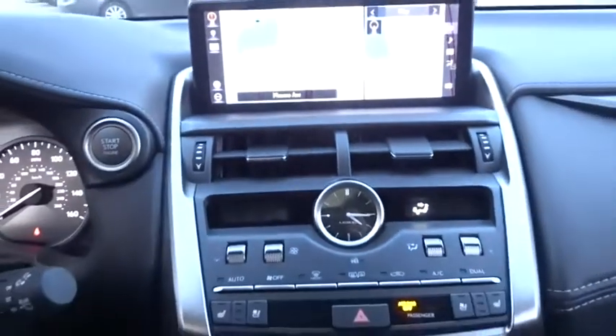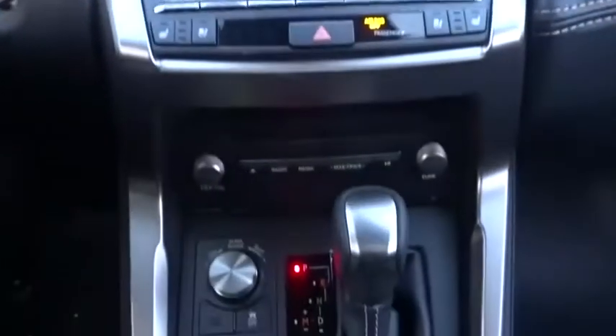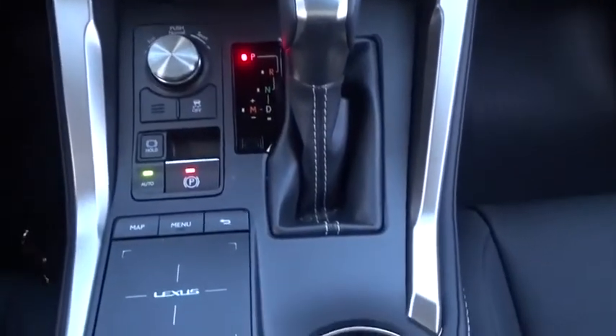CD player, fog lights, compass, trip computer, rear window defroster, power windows, security system, brake assist, remote keyless entry, panic alarm.